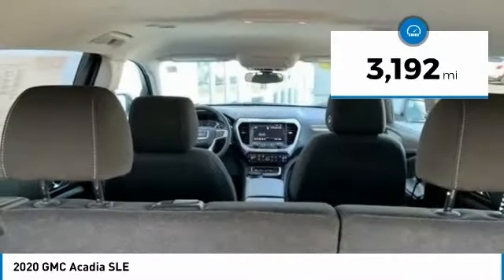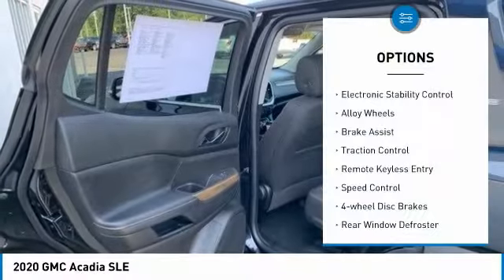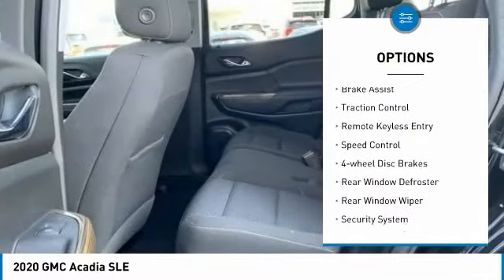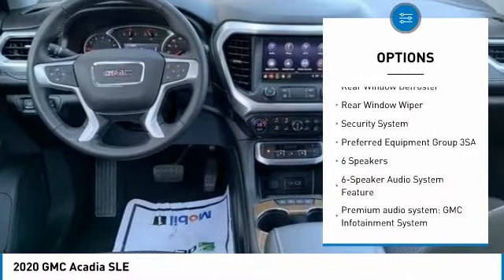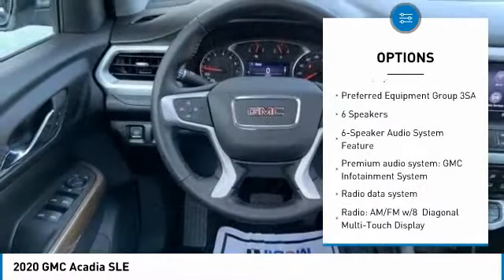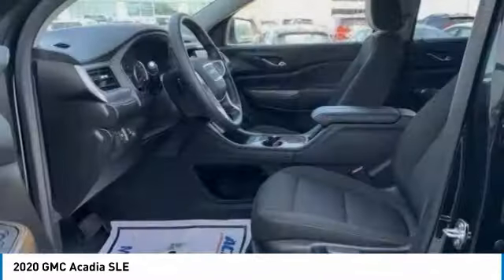This vehicle has less than 4,000 miles. Here are some of this vehicle's great options: electronic stability control, alloy wheels, brake assist, traction control, remote keyless entry, speed control, four-wheel disc brakes, rear window defroster, rear window wiper, security system.